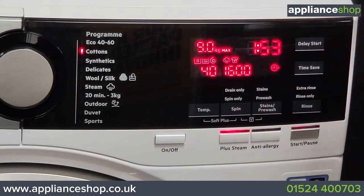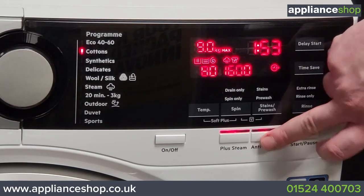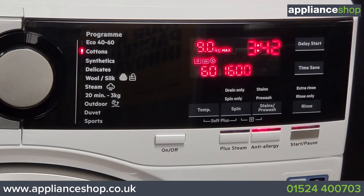With the ProSteam option it adds time onto the cycle but that's when you get that reduced wrinkling. With anti-allergy it will actually increase the amount of rinsing to make sure that those last allergens are gone.